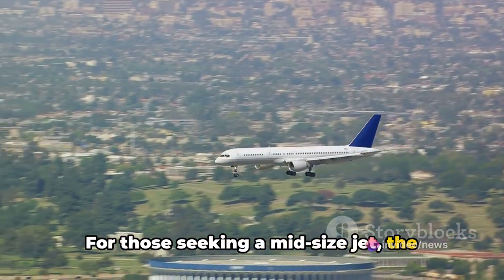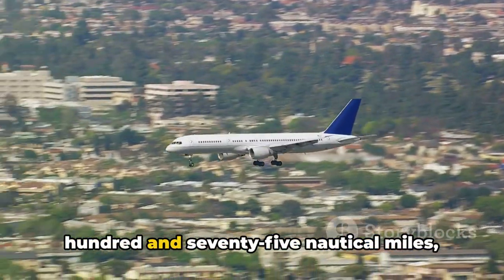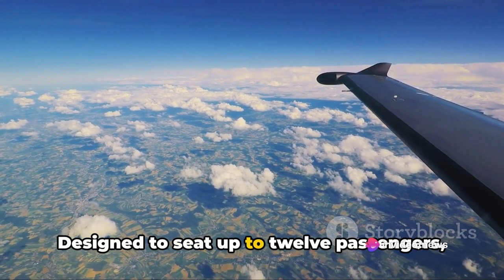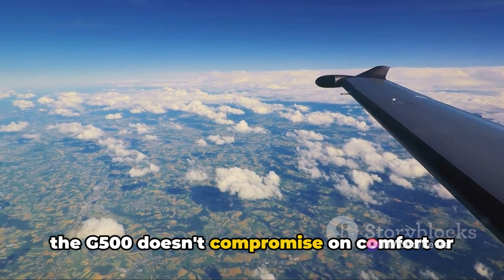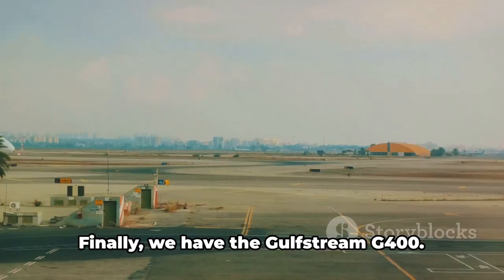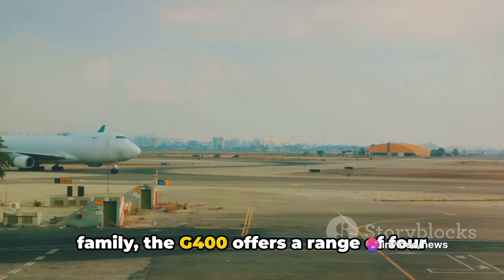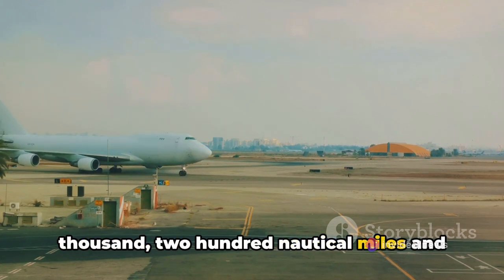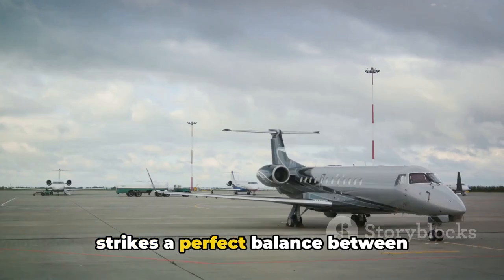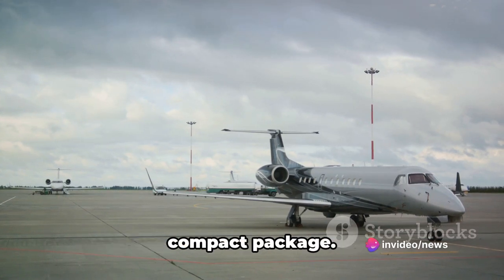For those seeking a mid-sized jet, the Gulfstream G500 is a popular choice. With a range of 5,275 nautical miles, this jet is perfect for transcontinental travel, seating up to 12 passengers with a cabin that rivals those of its larger counterparts. The Gulfstream G400, the smallest jet in the family, offers a range of 4,200 nautical miles and seats up to 10 passengers, striking a perfect balance between performance and value in a more compact package.